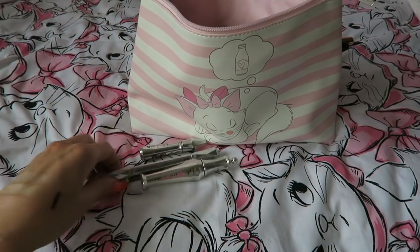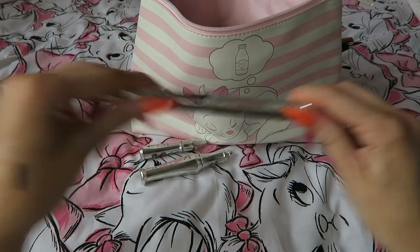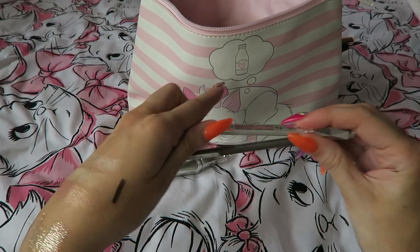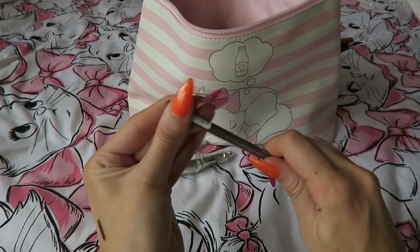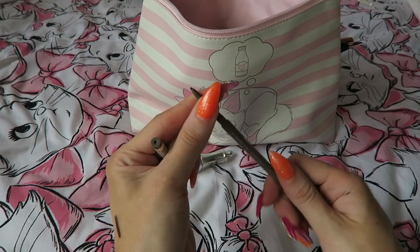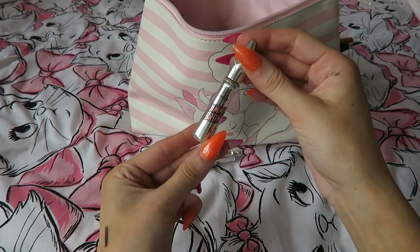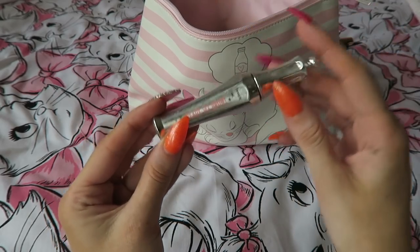Now brow products — man alive, I don't know why I do this to myself. I'm bringing the Goof Proof from Benefit, which is an angled pencil and ideal, though I only have a little bit left. Then I'm bringing the Catrice Slematic eyeliner. I'm not bringing my Precisely My Brow because it's brand new with loads of product — whereas the Catrice will do me for the month. I'm also bringing the Benefit Give Me Brow and the Ready Set Brow to set my brows while I'm away.